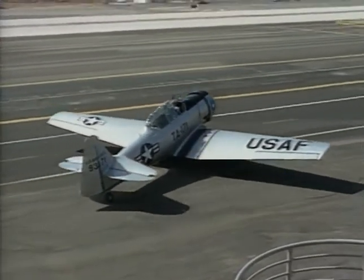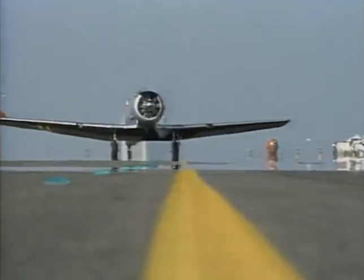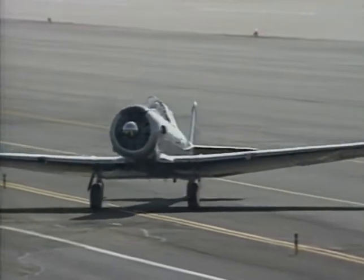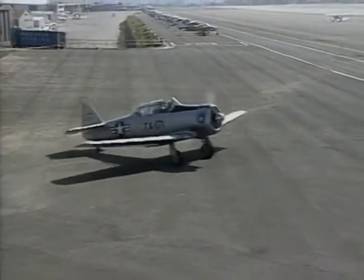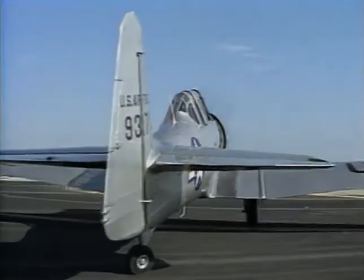Taxiing a Texan isn't much different than taxiing any other tail dragger, but S-turning is a must because there's absolutely no way to see over the nose. Have pity on the instructor in the rear seat — he can't see a thing except the back of his student's head. One nice feature is that it's really hard to lose directional control while taxiing, because holding the control stick aft engages a lock that allows only limited movement of the tailwheel. But if you need to make tight turns on the ground, push the stick forward to unlock the tailwheel and allow it to swivel all the way. A high-speed taxiing turn with the stick forward can result in loss of directional control and possibly a ground loop, which is why the control stick is held aft most of the time while taxiing, during the early part of a takeoff roll, and as soon as possible after landing.